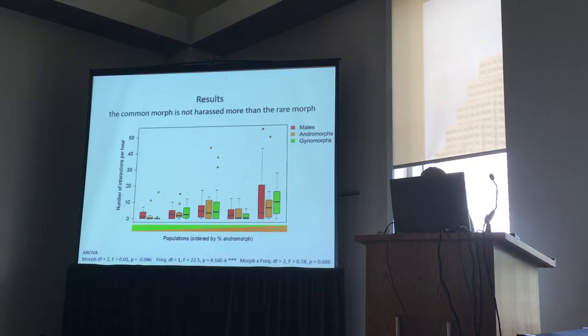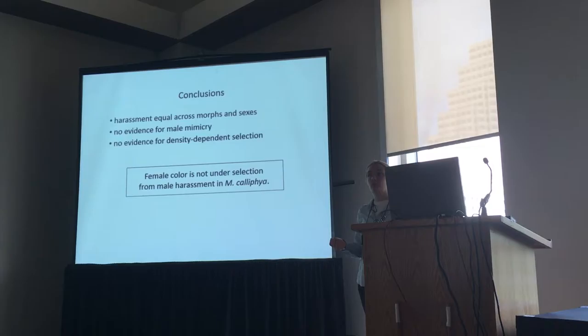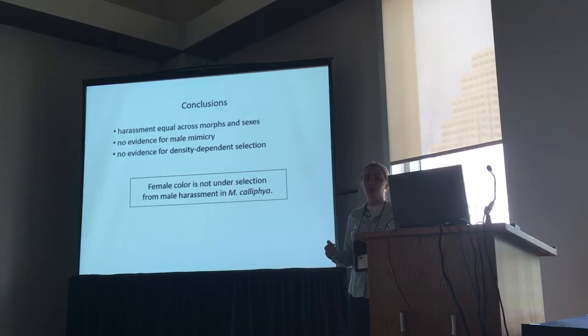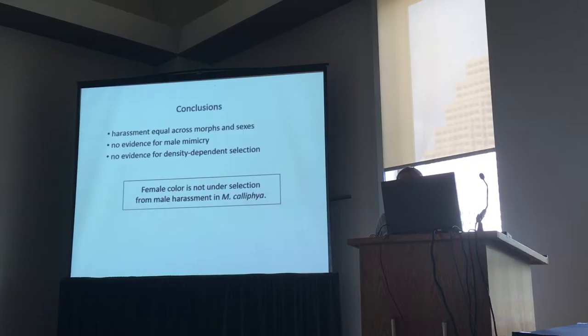So we don't see evidence for negative frequency-dependent selection on morphs. To conclude: harassment was pretty equal both between the morphs and even between the sexes. We didn't find any evidence for male mimicry or for frequency-dependent selection. We have to conclude that we just don't have any evidence that female color is under selection from harassment in this species. But I don't want to leave it there — I want to talk about why we think we see this and what else could be going on.